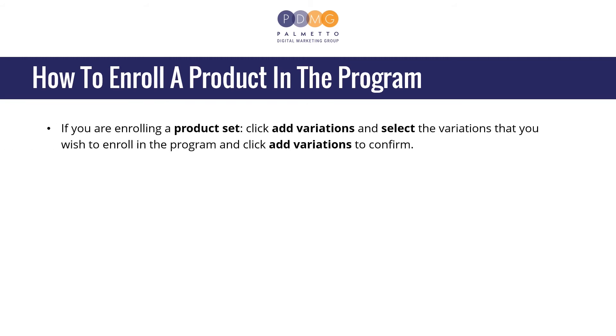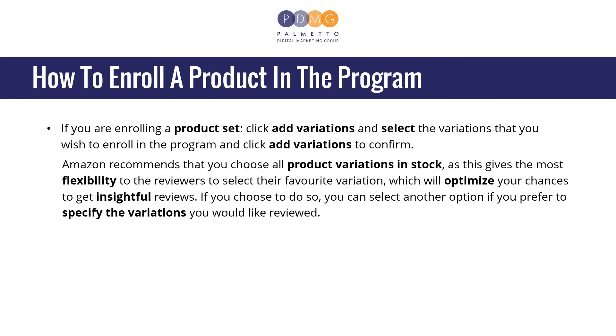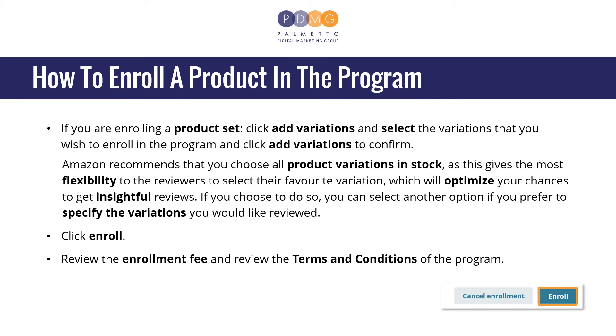If you are enrolling a product set, click Add Variations and select the variations that you wish to enroll in the program and click Add Variations to confirm. Amazon recommends that you choose all product variations in stock, as this gives the most flexibility to the reviewers to select their favorite variation, which will optimize your chances to get insightful reviews. If you prefer, you can specify the variations you would like to be reviewed. Click Enroll, review the enrollment fee and the terms and conditions of the program, then click Enroll to complete the enrollment.